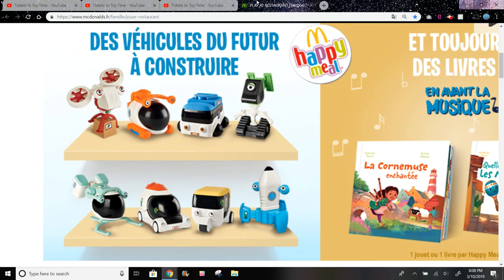If I'm missing any country's Happy Meal toys right now, let me know and I'll make a video as soon as I can. Thanks for watching — please like, subscribe, and comment below.